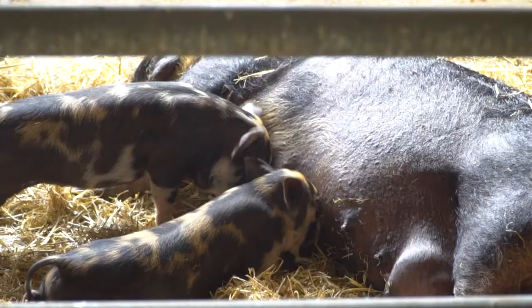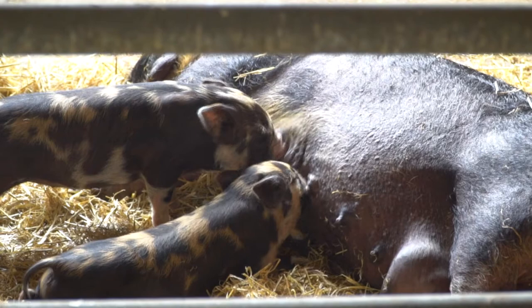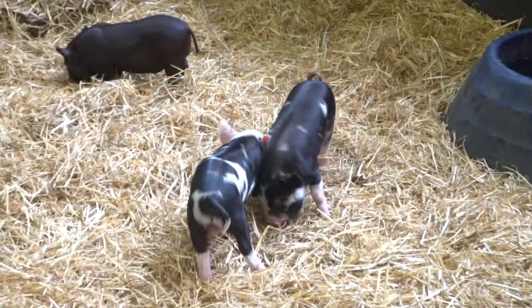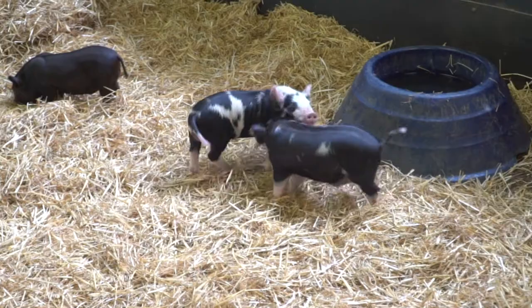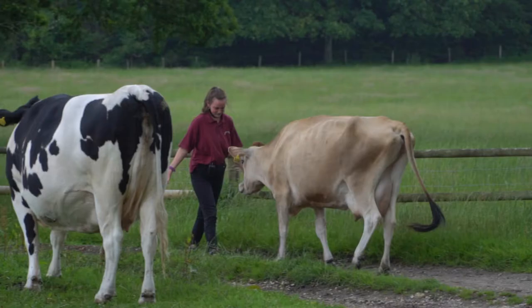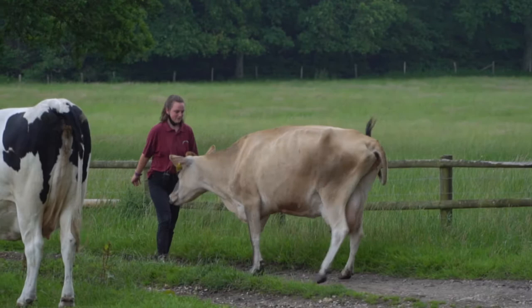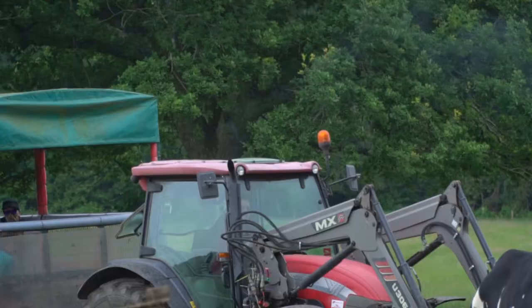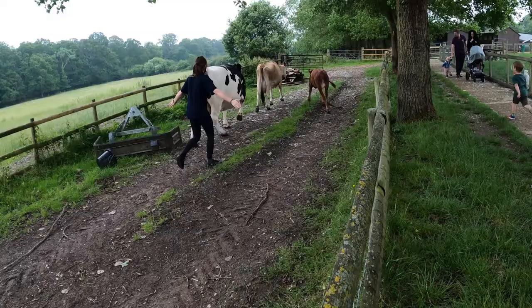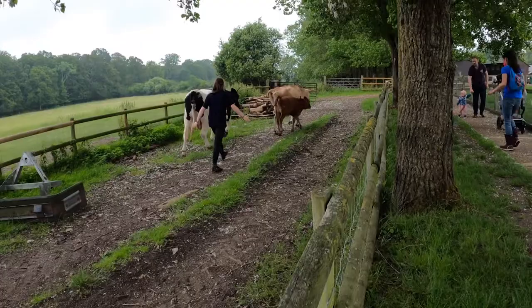We also checked out the pigs in their pens, both inside and out — they were quite content and relaxing around. The younger ones were even having a little bit of a rough and tumble and some play fighting. The cows we saw were out in the same field as the tractor ride and were causing a little bit of a nuisance, blocking the tractor and having to be moved on a couple of times so that the tractor could go around the field with its passengers aboard.